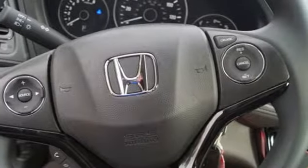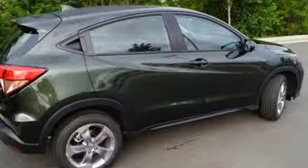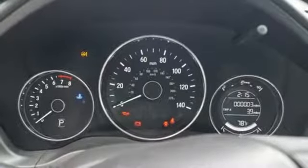You'll look forward to every drive with features like these: inline four-cylinder engine, manual tilting steering column, external memory control, manual telescoping steering column, and Bluetooth hands-free link.